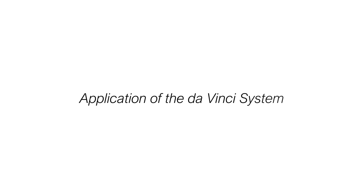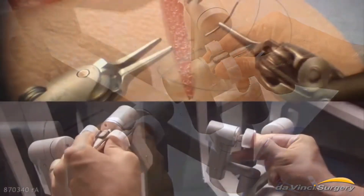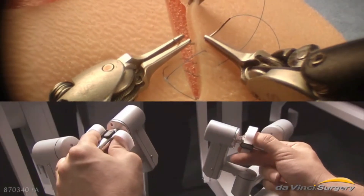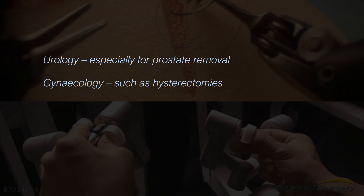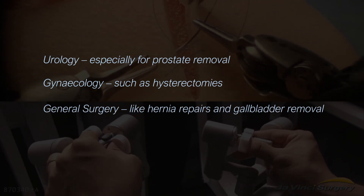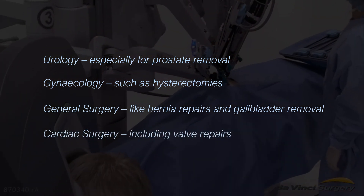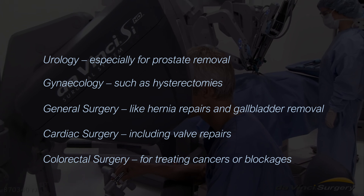The da Vinci system is used across many surgical specialties. Here are some of its main applications: urology, especially for prostate removal; gynecology, such as hysterectomies; general surgery, like hernia repairs and gallbladder removal; cardiac surgery, including valve repairs; and colorectal surgery, for treating cancers or blockages.